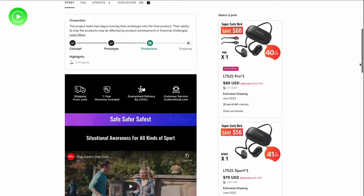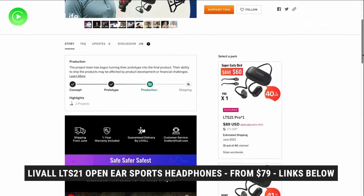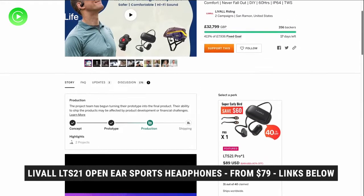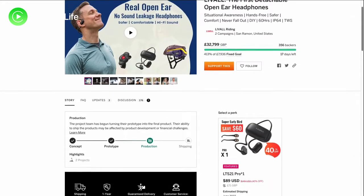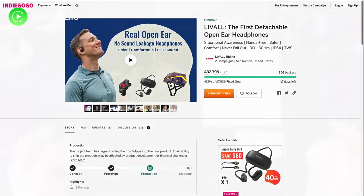The Livall LTS21 open-ear headphones are currently undergoing an Indiegogo campaign, and it has already smashed through their funding goal by over 402%. If you wish to jump on their 40% off perk deals, there's still some time remaining before their campaign ends.